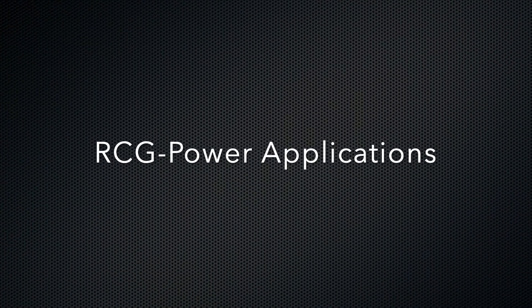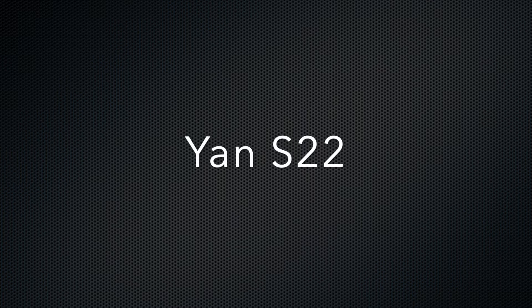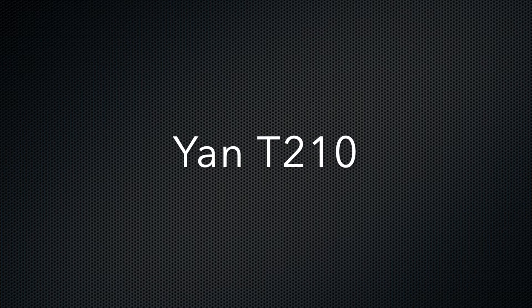The RCG Power applications are the RYM40, V270, V330, CTL75, 2700V, 2100RT, 5640E, 6640E, YanS22, and YanT210 models.